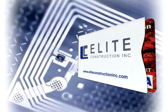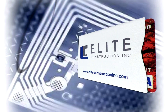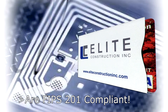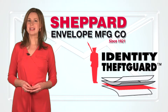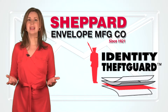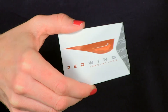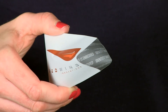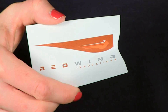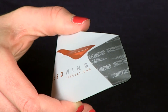Our new identity theft card products prevent the unauthorized retrieval of confidential information embedded within smart documents and are FIPS 201 compliant. Since our identity theft card material looks and feels just like paper, the inside of our sleeves are printed with the reminder that an identity theft guard RFID barrier is embedded. It's Shepherd Envelope's guarantee that your RFID smart document is protected while in the sleeve.